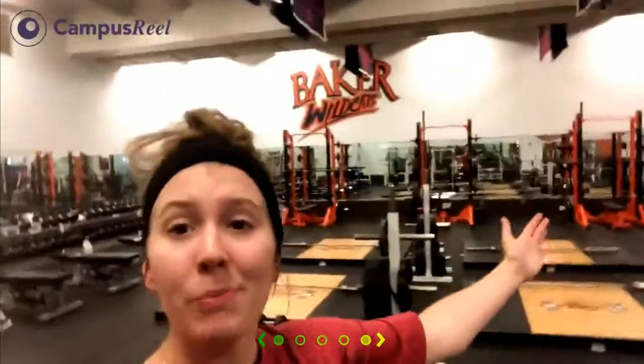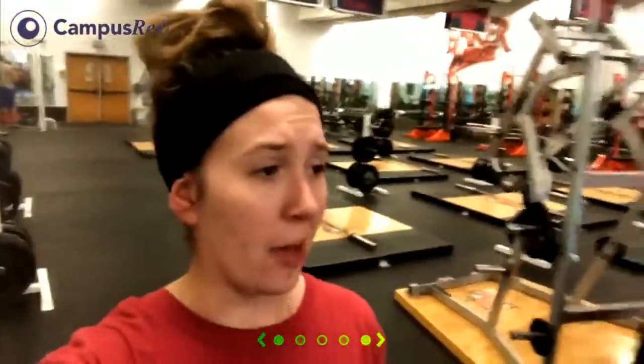This is our weight room, part of our gym facilities here at Baker. It's open to athletes and non-student athletes. I am not a student athlete, but I work out in here. You can see these orange racks back here — they were donated by Baker alum Mike McCarthy, coach of the Green Bay Packers. So it's a really nice facility. We're really excited to have this, especially as an NAIA school. We have all of our flags to show all of our accomplishments back there.